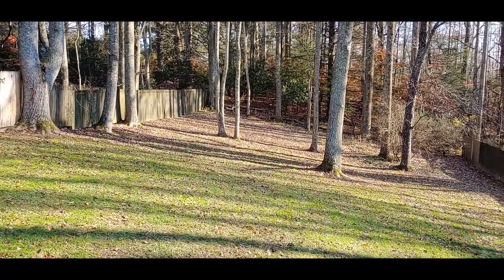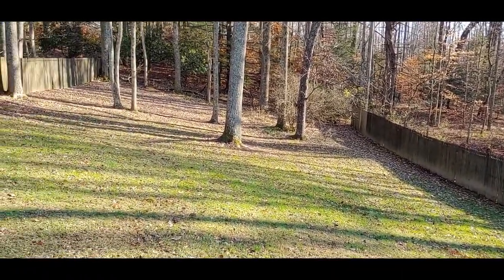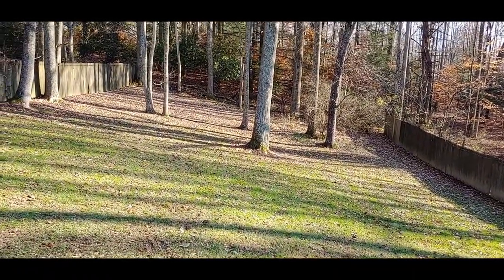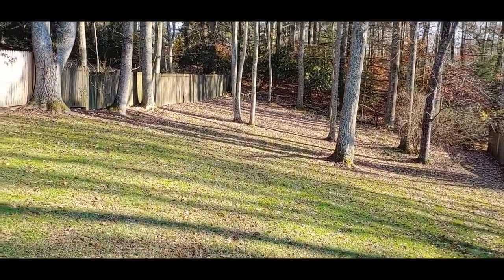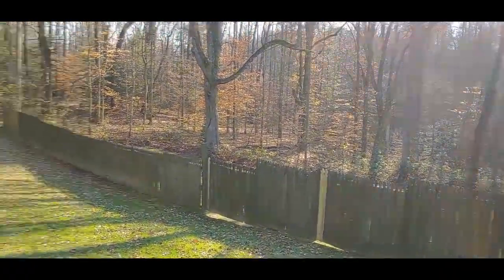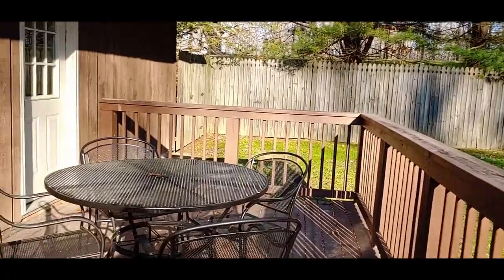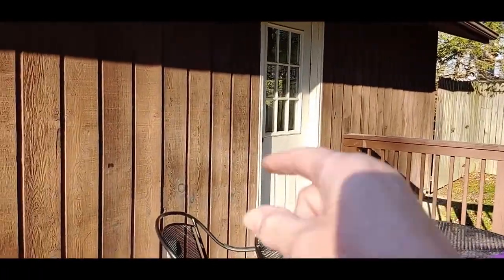It goes to the woods — there's a fence on this side too. So the fence is on the sides, and this is a really nice yard where we can put the dog out to go to the bathroom. You would go into the garage that way, but we're going into the mudroom. They have a nice washer and dryer room here.